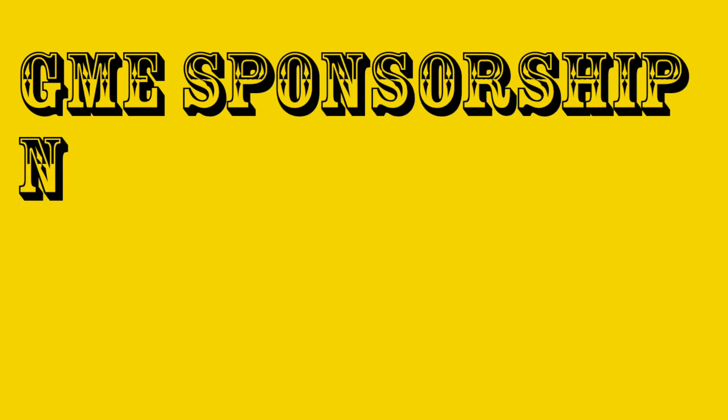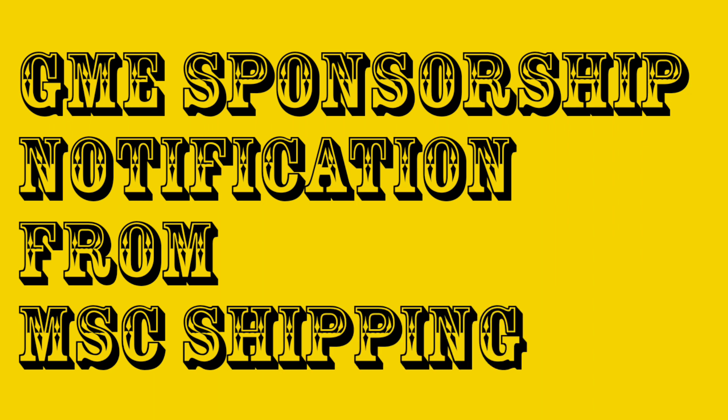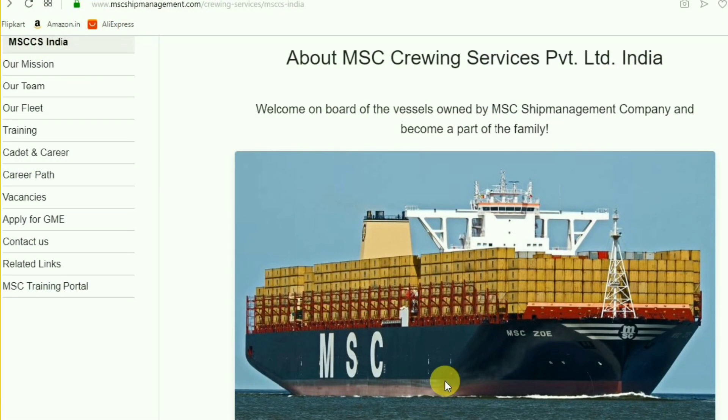Hello guys, today we came up with a GME sponsorship notification from MSC Shipping Company. This is for those who are trying for GME sponsorship. Using a browser, just type 'MSC Crewing Service', or I will provide the link in the description — you can take it from there.